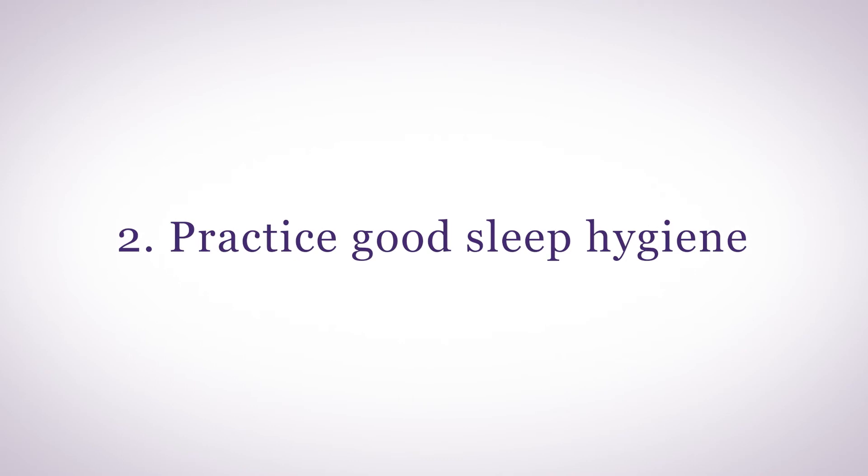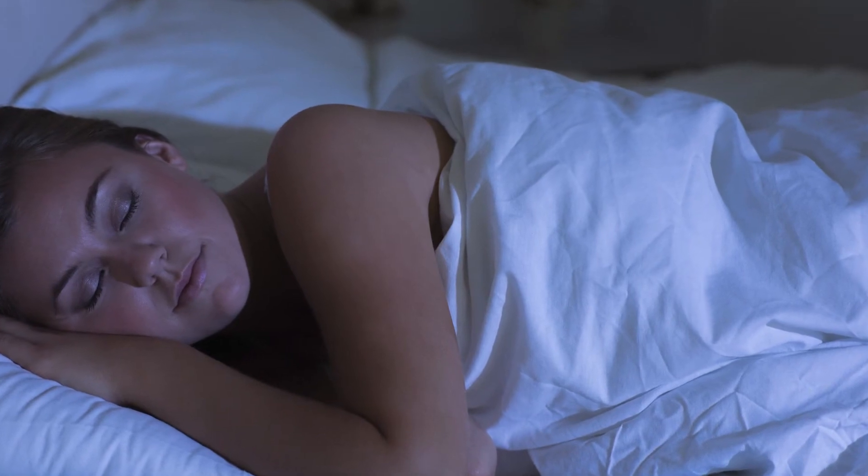The second way to reduce cortisol and stress is to practice good sleep hygiene. By sleep hygiene I mean having a good bedtime routine that allows you to fall asleep, plus making sure you're sleeping in the dark so you make as much melatonin as possible, which helps to reduce cortisol. High levels of cortisol at night suppress melatonin, while high melatonin can help to suppress cortisol. I do have a video on adult sleep hygiene that can really help.